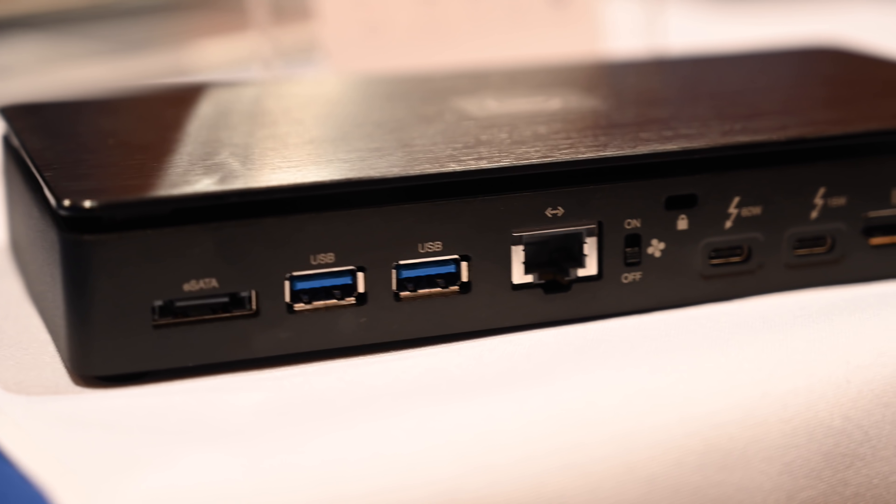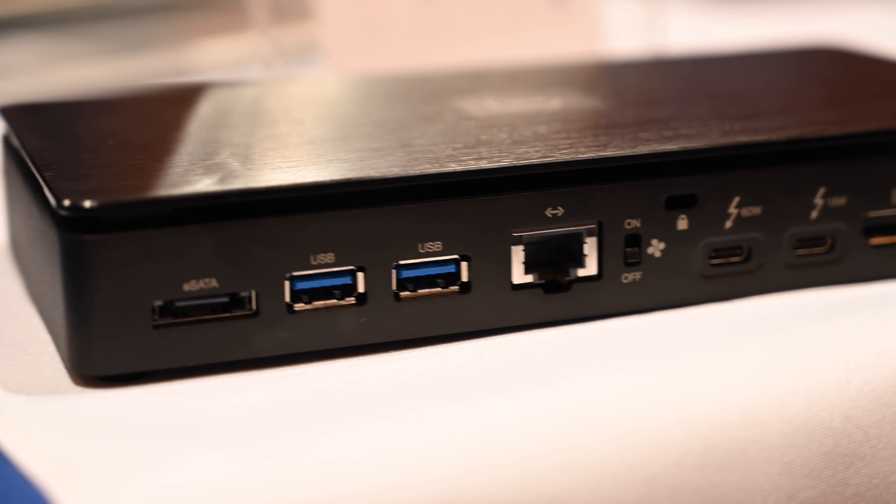Moving on, this is the Thunderbolt 3 Pro dock. There is a CF Fast 2.0 and SD card reader on the front as well as a USB port, and then additional ports around the back, including eSATA, dual USB ports, and an Ethernet port. There is actually a toggle switch for the fan — it can run 30 minutes with the fan off. It also has two Thunderbolt 3 ports, as well as DisplayPort and a power port.